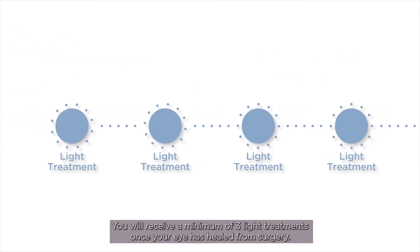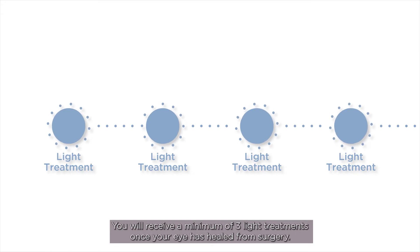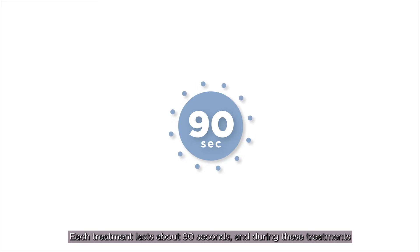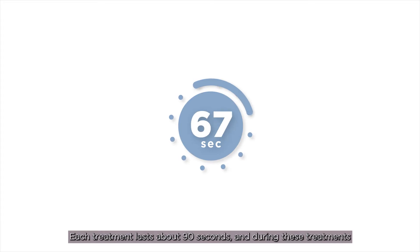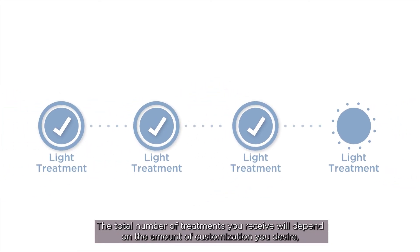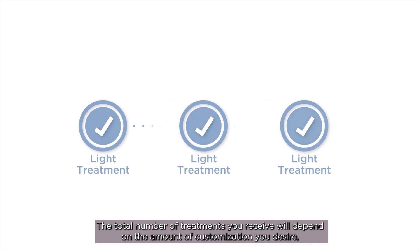You will receive a minimum of three light treatments once your eye is healed from surgery. Each treatment lasts about 90 seconds, and during these treatments your doctor will reshape your lens to achieve the vision you desire. The total number of treatments will depend on the amount of customization you desire, the amount of light used, and your vision goals.